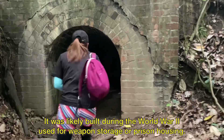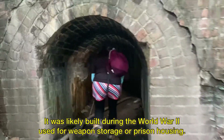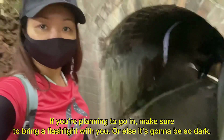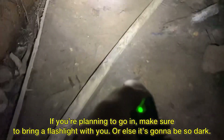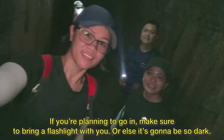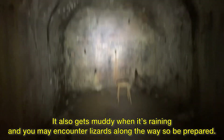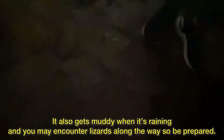It was likely built during World War II, used for weapon storage or prison housing. If you're planning to go in, make sure to bring a flashlight, or else it's gonna be so dark. It also gets muddy when it's raining and you may encounter lizards along the way, so be prepared.